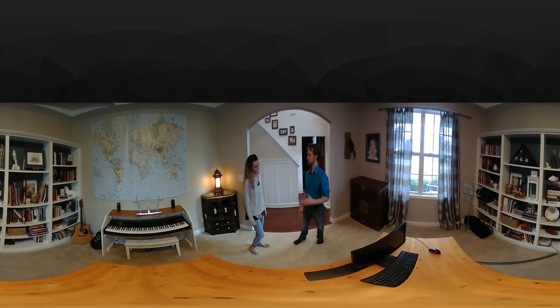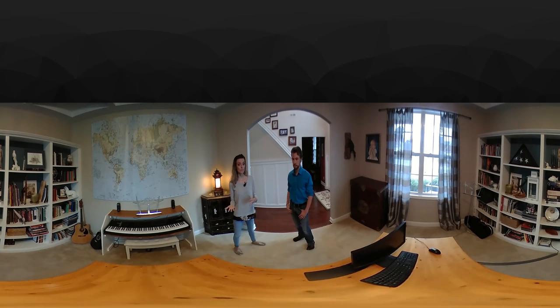So, Debbie, how does homeschooling look in your home? This is where we do a lot of our independent study. You're not going to see a whiteboard in here — the whiteboard's in the kitchen.